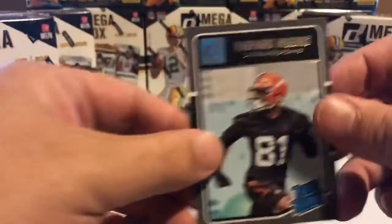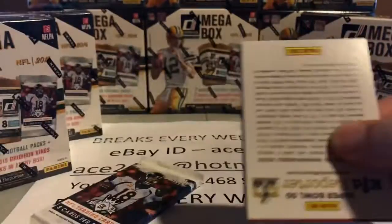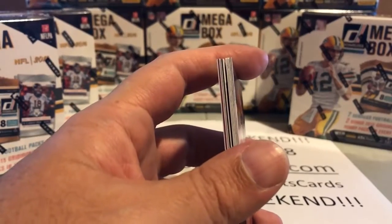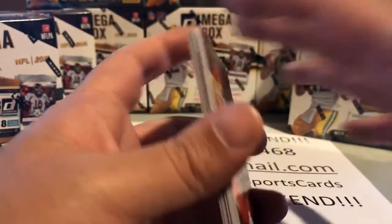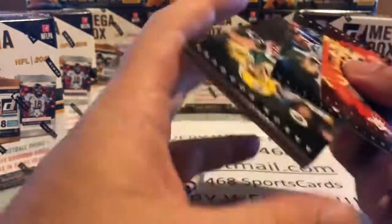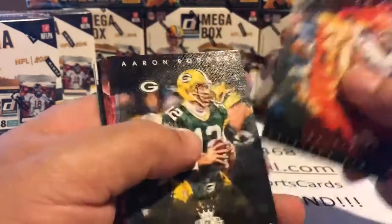Here's our first pack of 2015 Gridiron Kings. These usually treat us pretty well. Interesting tidbit: if you've seen any of my breaks you probably know this — about half of the hits, or sometimes even more than half, come from these two packs as opposed to the seven Donruss packs. So these really deliver. There's a nice Aaron Rodgers there.